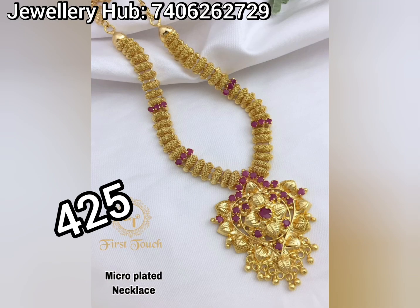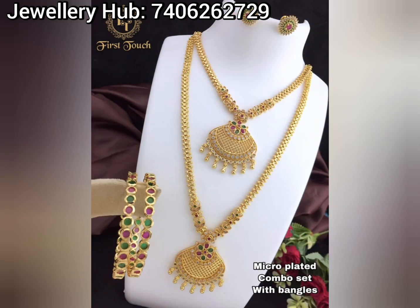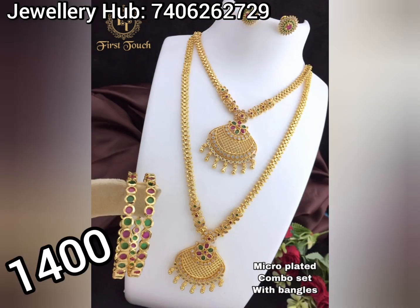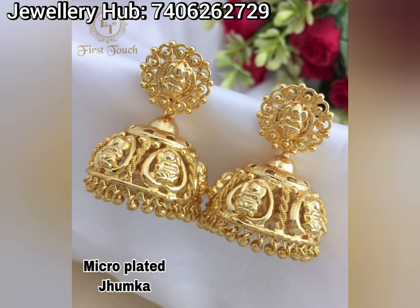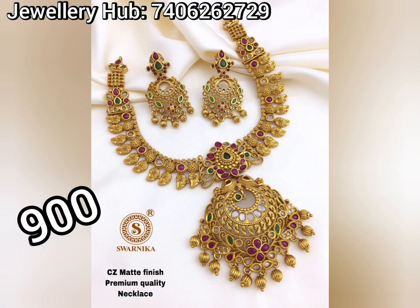I am going to show you the latest collection. We also have single piece wholesale, and we have a courier facility in India and out of country.